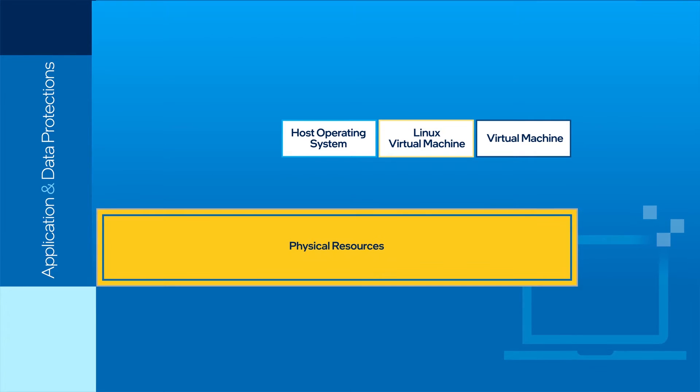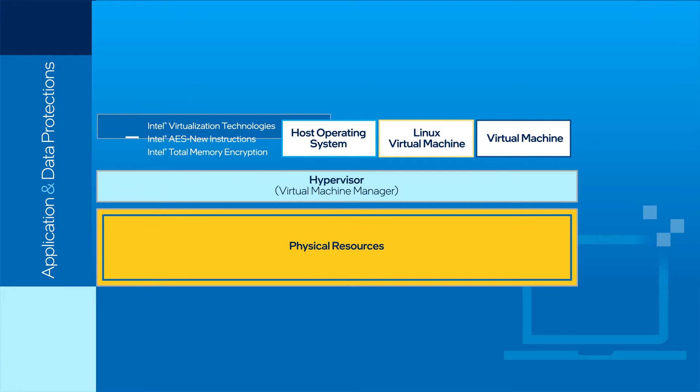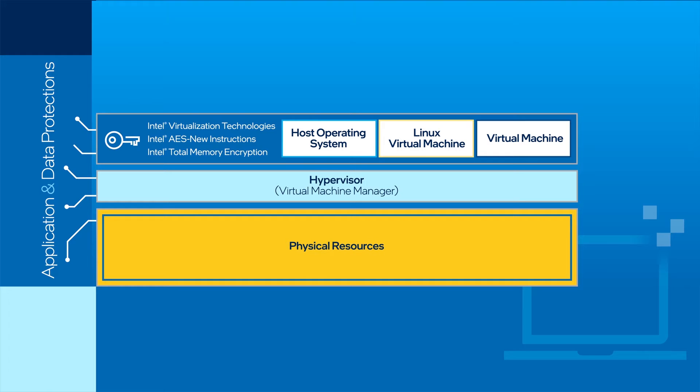With that solid foundation, you can isolate workloads with Intel's collection of capabilities to better protect applications and data with hardware-accelerated isolation and encryption.